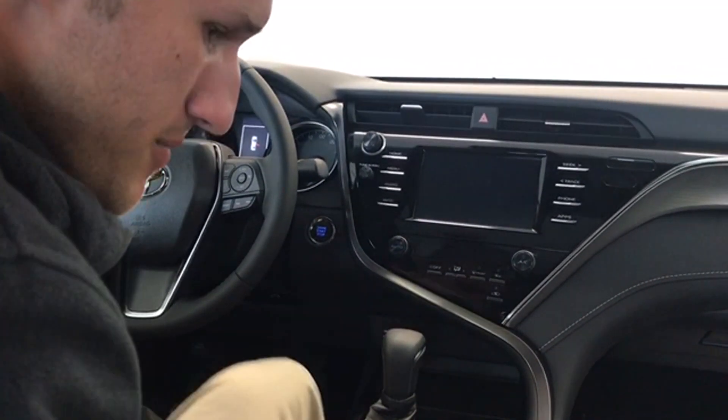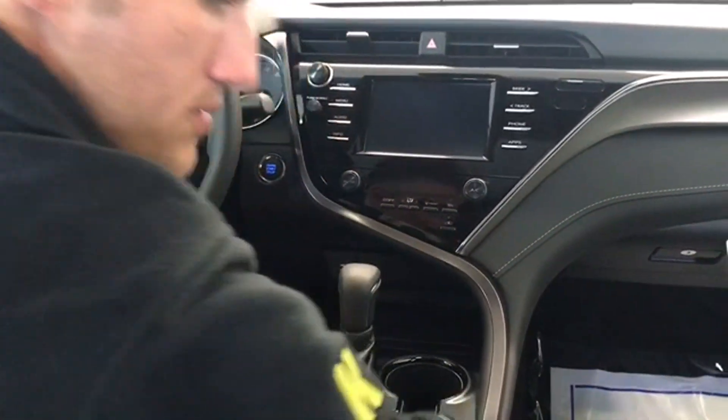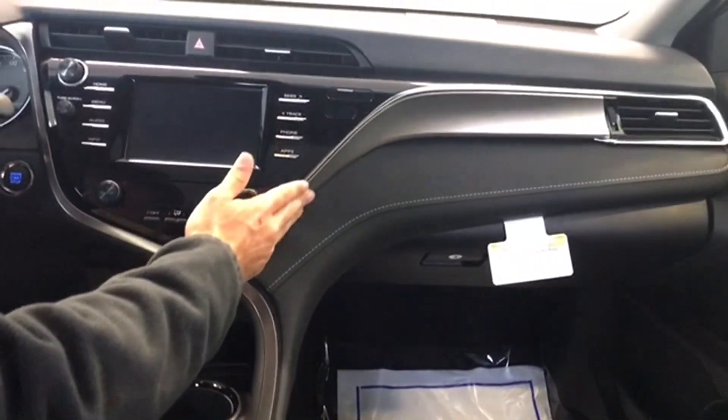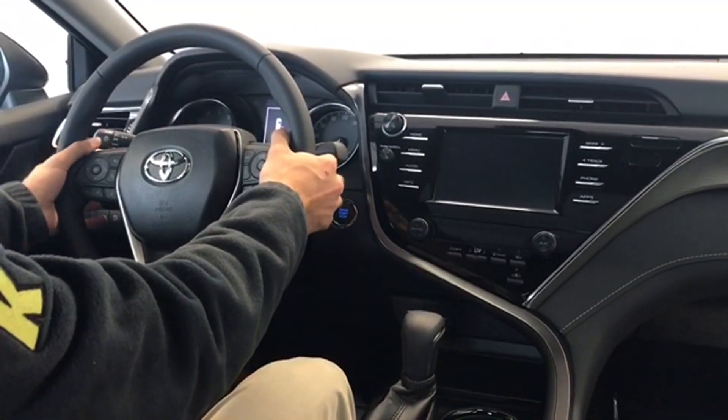Here's the interior of the Camry SE. We've got a two-tone cloth and leather here on the seating, as well as some nice stitching and carbon fiber accents. This model also, since it's an SE, has your paddle shifters here on the steering wheel.